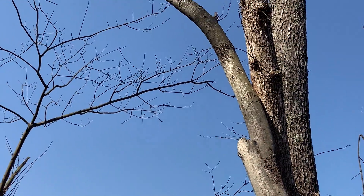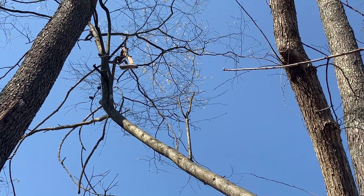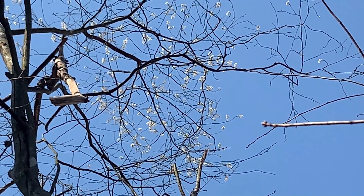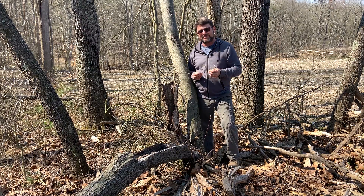Again, this is downy serviceberry, Amelanchier arborea. It's not a super common tree, but if you look out there this time of year you may very well see some of them peeking through in the canopy. Thank you, and please take at least part of your day to enjoy it in the woods.